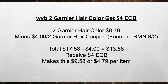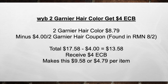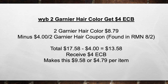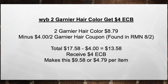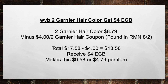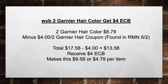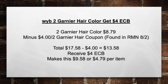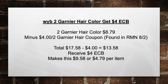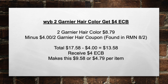Next, when you buy two Garnier Hair Colors, get a $4 ECB. Pick up two Garnier hair colors at $8.79 a piece, minus the $4 off two Garnier hair color coupon found in the RMN on A2, bringing your total from $17.58 minus $4 in coupons equals $13.58. Then you're going to receive back a $4 extra care book, making this $9.58 or $4.79 per item.